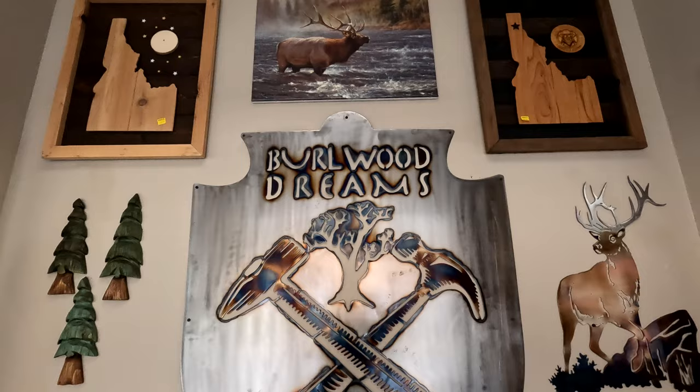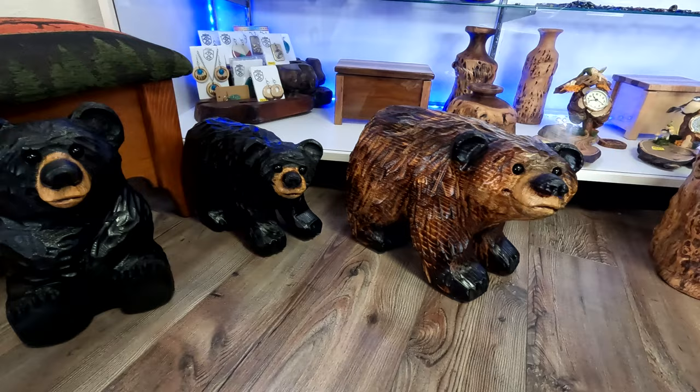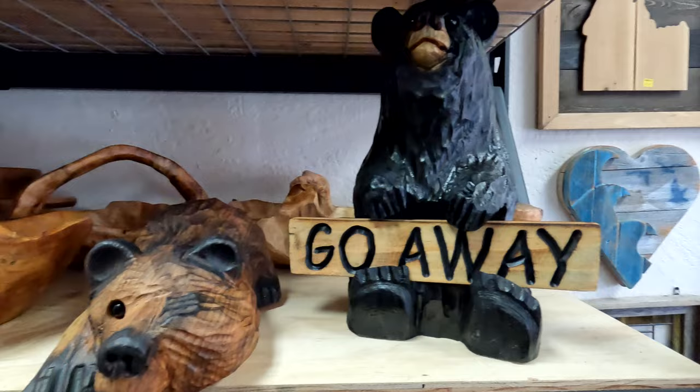One of my favorite stores here in Sandpoint is called Burlwood Dreams. They've got metal art and hand-crafted wood, and it is beautiful hand-crafted furniture made right here. Look at the little bears — perfect for your RV!